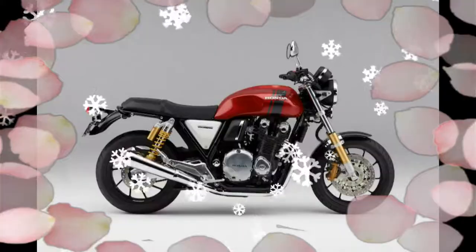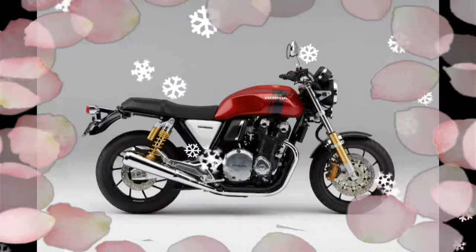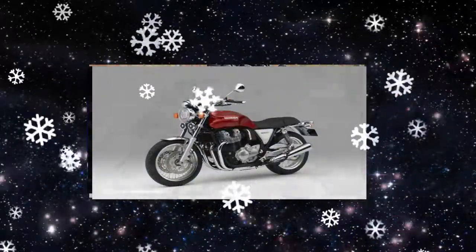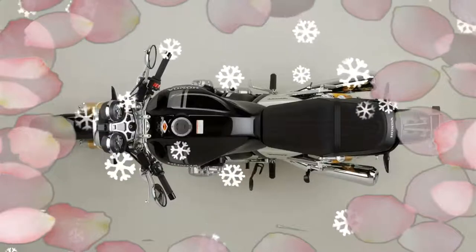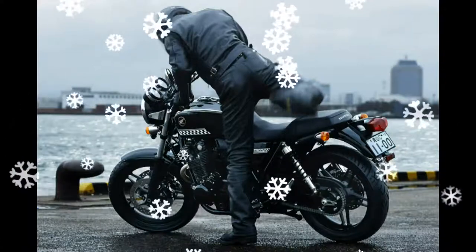The CB1100 EX also gets new wheels. In addition to stainless steel spokes for the traditional 18-inch hoops, ABS is standard for the triple-disc braking. The big visual change is the new tank — a bit less retro than before — and lighting is now LED.